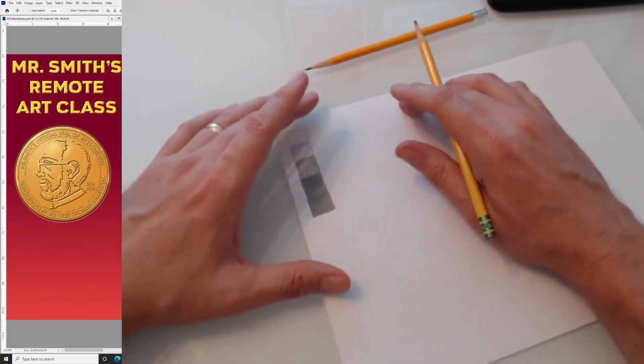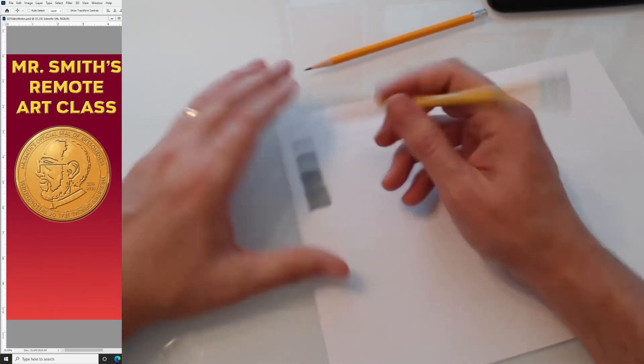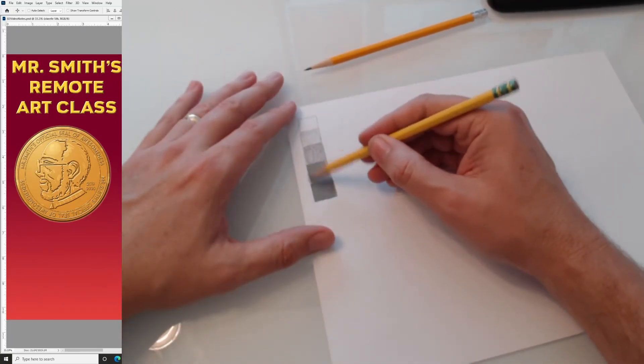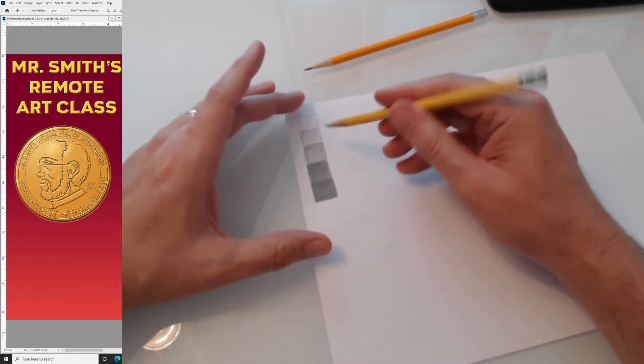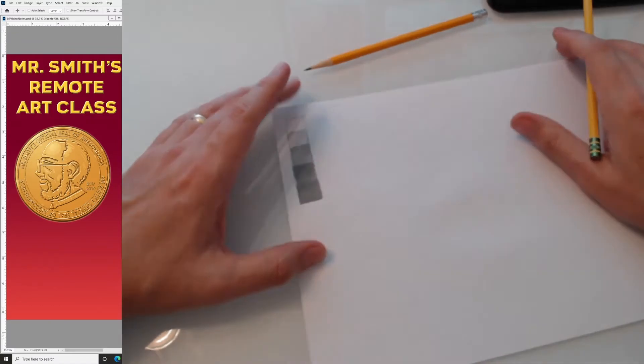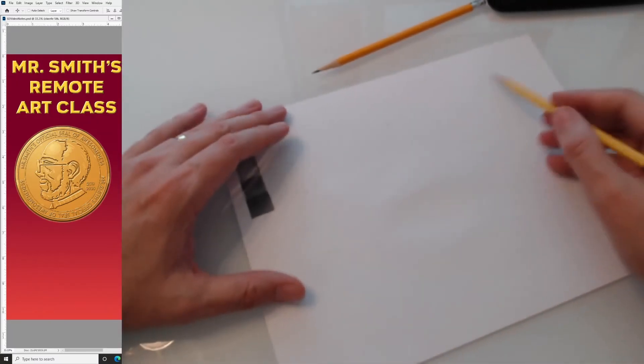In art school you'll probably do nine values. It's kind of the same thing — there are just two more values on each side. Anyway, now we want to draw our pencil.